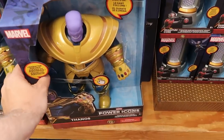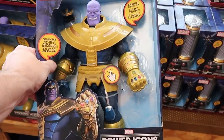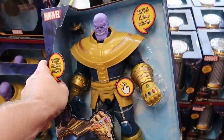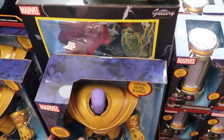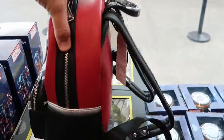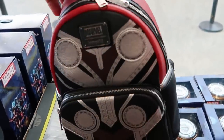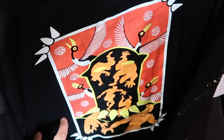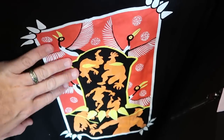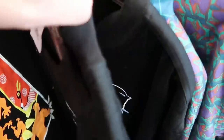Up front they have Marvel Power Icons action figures — Thanos where the gauntlet actually lights up, comes with his helmet — $19.99 from $35. They even have some Marvel Loungeflies up front — extremely premium leather feeling, incredible — $40 from $85. Here's the Black Panther Artist Series full zip jacket at $24.99 from $80 with embroidered Black Panther. Then a buttoned-down long sleeve shirt with lots of colors — extremely soft with a bunch of Black Panther masks — $25 from $60.